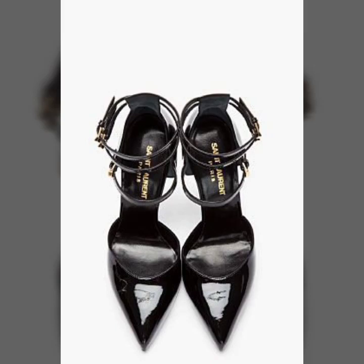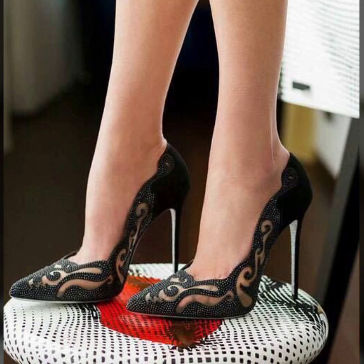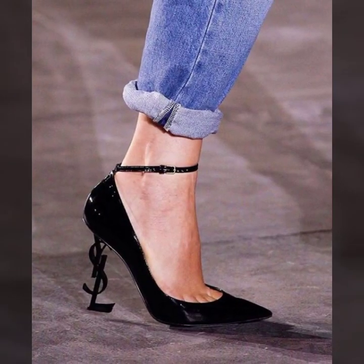Hi friends, welcome back to my YouTube channel Fashion Updates. How are you? I hope you are all fine and doing well. Today I'm going to share with you the most pretty and graceful black pointed high-heeled shoes.